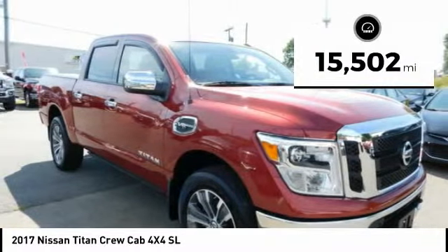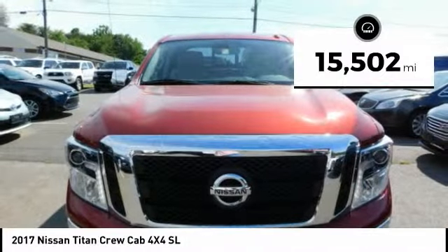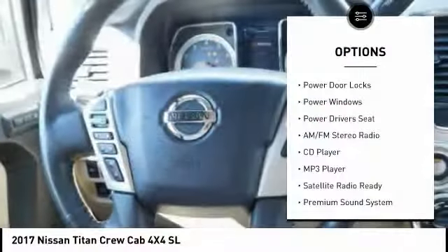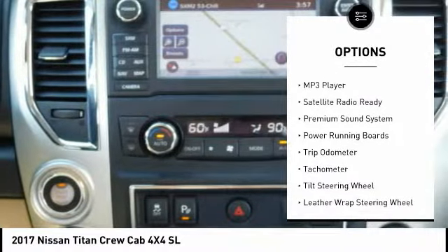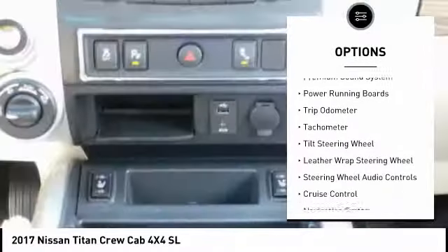This vehicle has less than 20,000 miles. Here are some of this vehicle's great options: traction control, keyless entry, powered driver's seat, steering wheel audio controls, and navigation system.